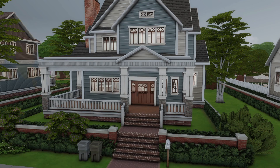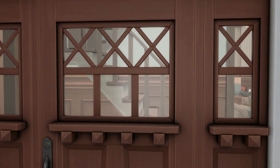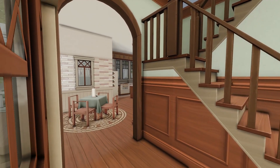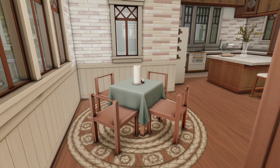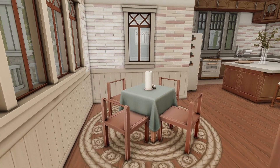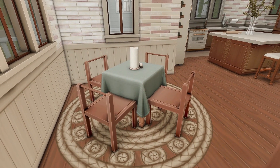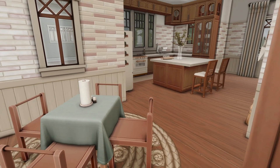Welcome to our crib! Once you go inside, the steps are here, and if you go to the left it is their kitchen. I decided to put a small dining space here — a CC table and CC chairs — and then just a few things.